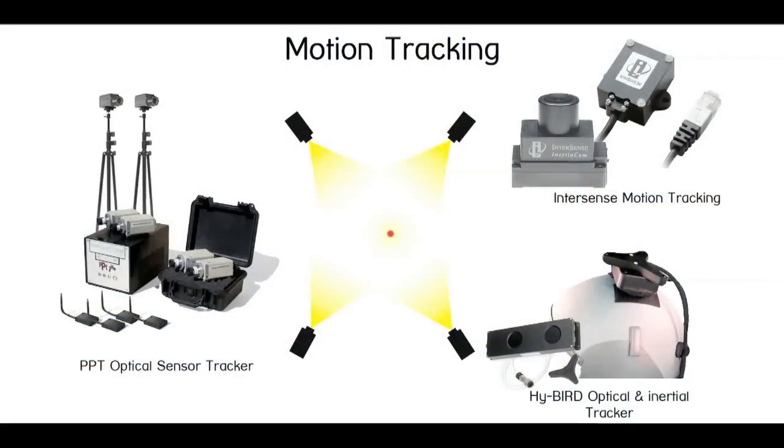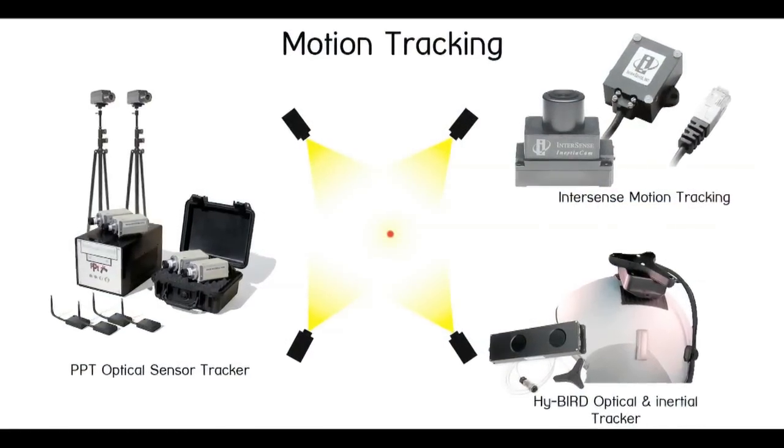The second thing that we need is a motion capture system. This way we can interact with this virtual world in a natural way. For example, if I turn my head, the imagery will pan to match what I'm seeing. And of course if I move my hands or I walk around, I can gesturally interface with this digital environment.